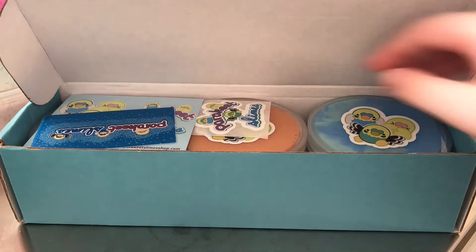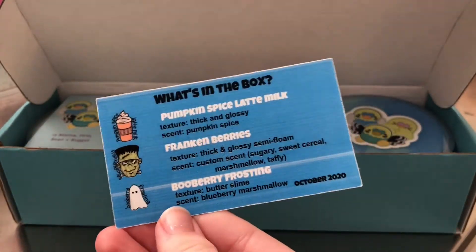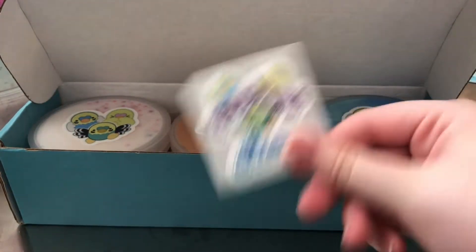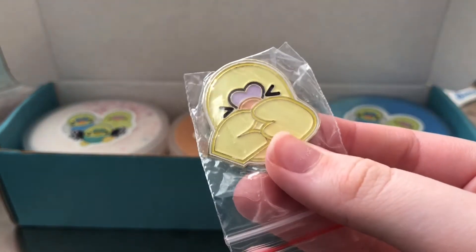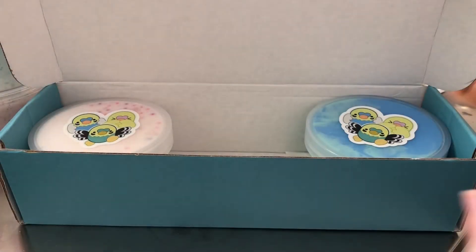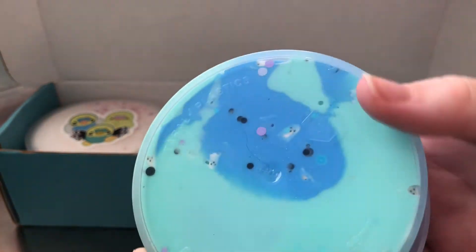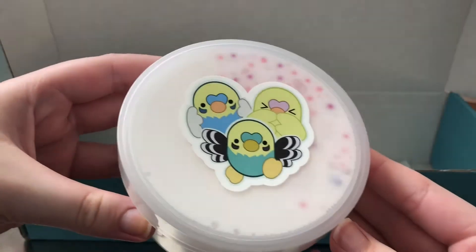Hello everyone! Today we have a Parakeet Slimes subscription box review. This month is mainly Halloween and fall themed slimes. There's a business card, stickers, as well as a pin — I thought the pin was very cute. The three slimes in this box are Pumpkin Spice Latte Milk, Blueberry Frosting, which was so creamy, and Frankenberries.